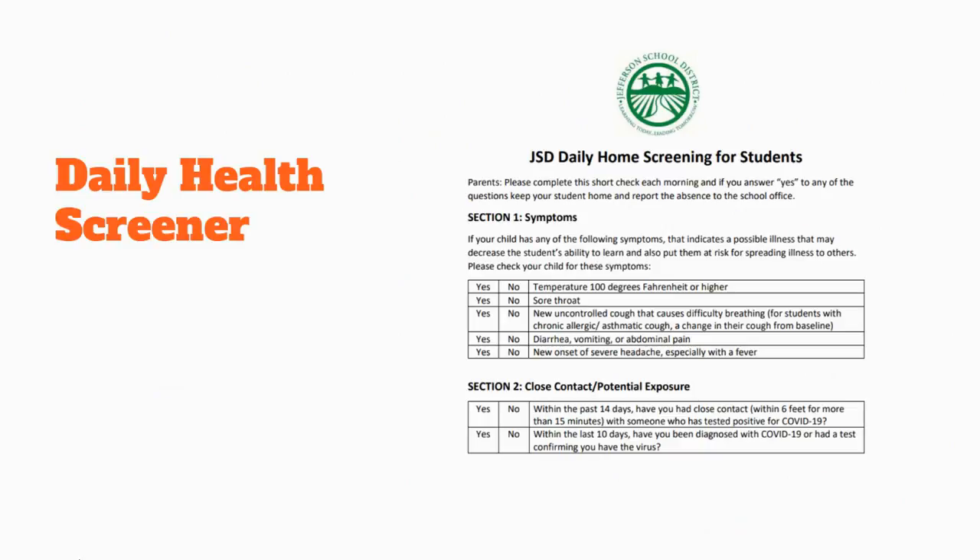Each day you come to school, you need to think about how you're feeling and answer the health screener questions. Ask yourself if you're feeling great or sick. If you feel sick, you should stay home. Don't forget to answer the questions on the daily health screener, and if you answer yes to any of them, do not come to school and report it to the school office.